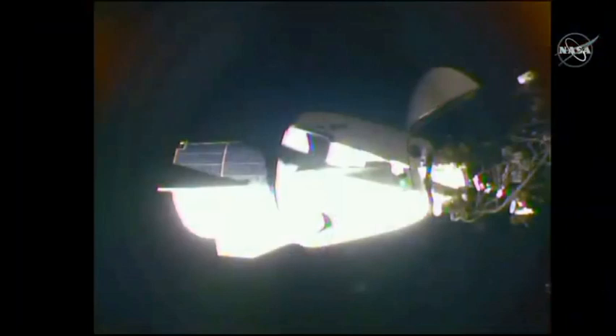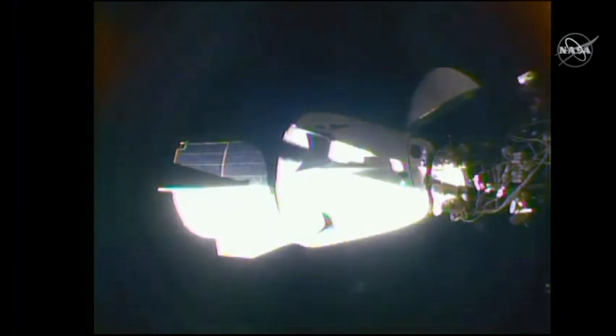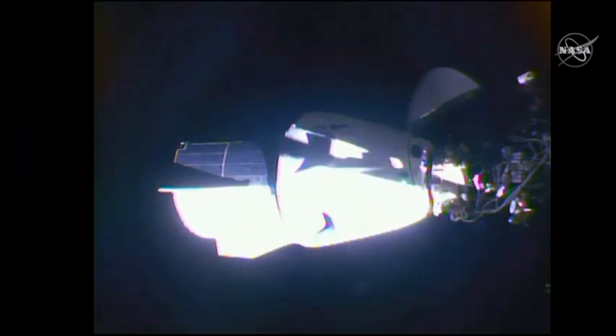The next step is once the soft capture ring is retracted, there are 12 latches that we refer to as hard capture latches. Those are what will really create that pressure-tight seal between the Dragon spacecraft and the International Space Station. Once soft capture is complete, we'll get confirmation of hard capture. The crew aboard have this information on their displays, so they'll also see indication of hard capture complete. Once those two steps are done, that's docking complete.